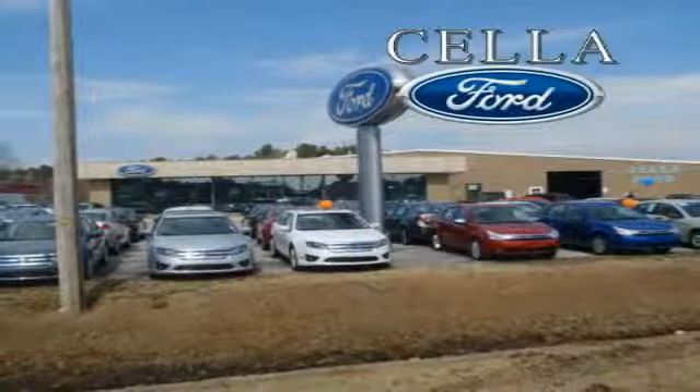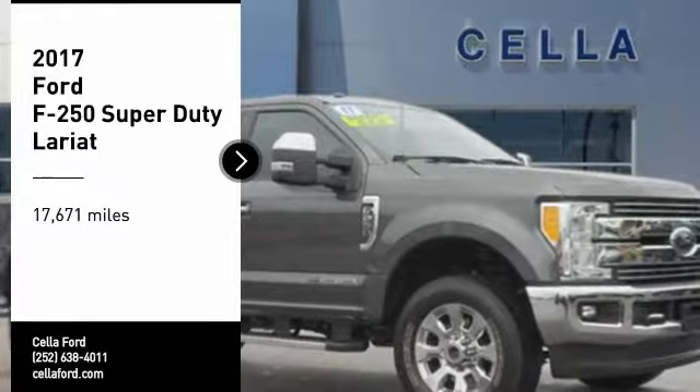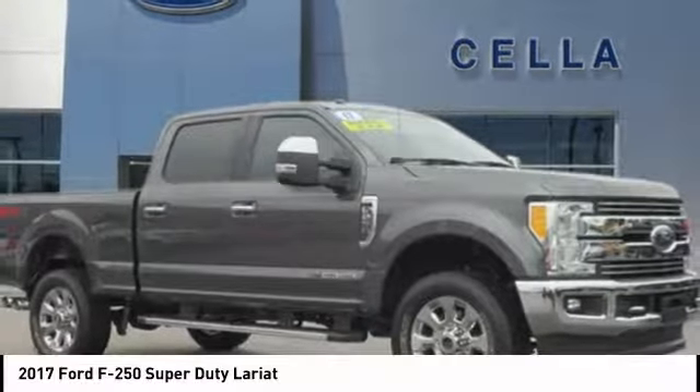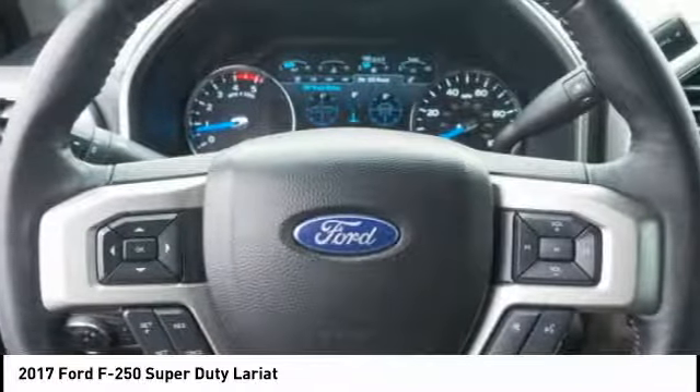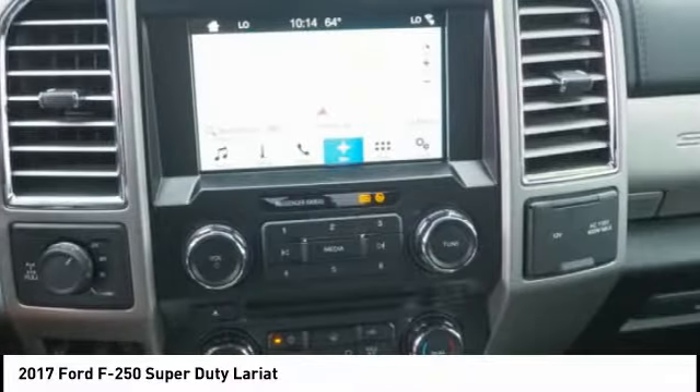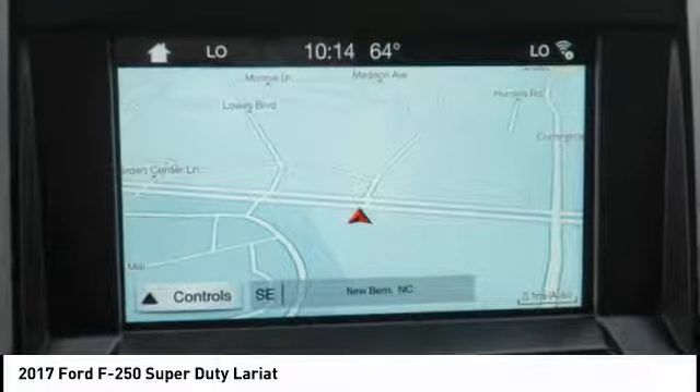Ford, creating customers for life. Looking for the right vehicle? Check out the 2017 F-250 Super Duty. Head-to-head fuel efficiency. Head-to-head towing. Head-to-head torque. Ford F-250 Super Duty.